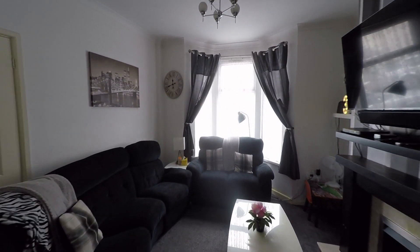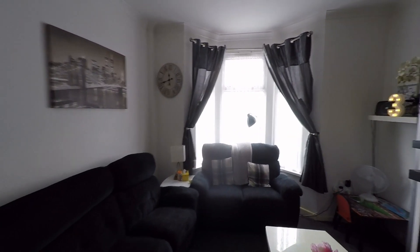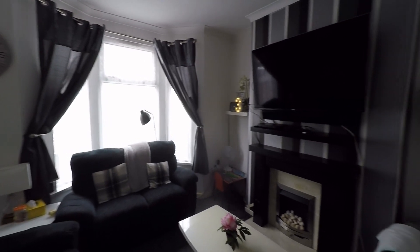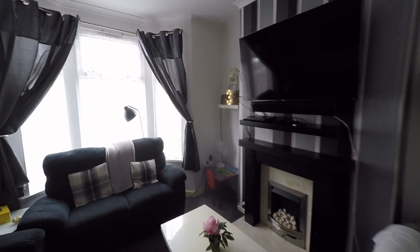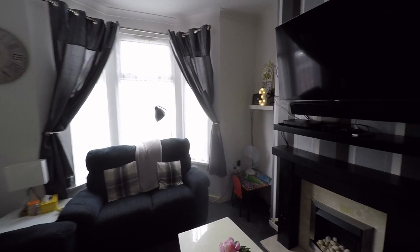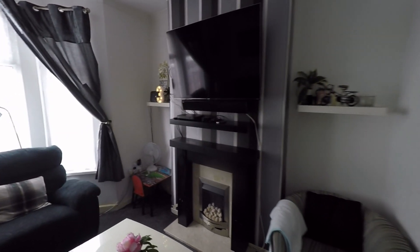The living room itself offers plenty of space for a great range of seating furniture. We have a feature bay window to the front which frees up additional floor space but also allows plenty of light into this room, and we have this fantastic living flame effect fireplace as well.